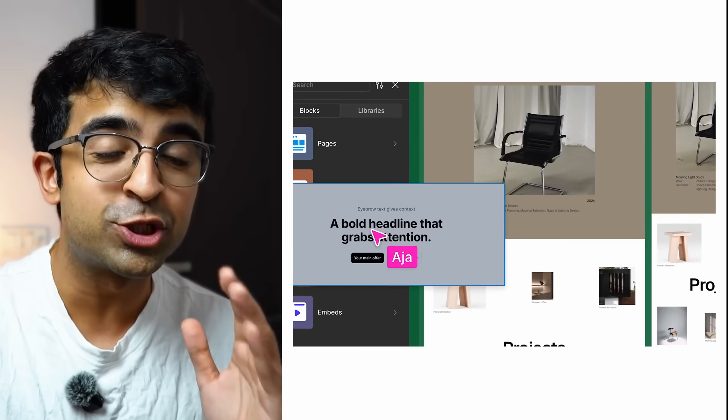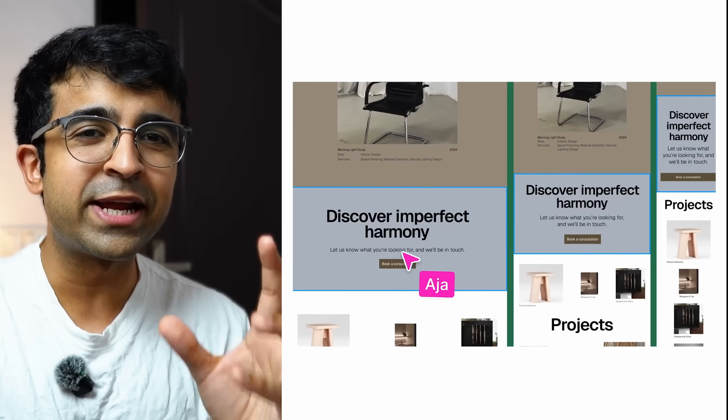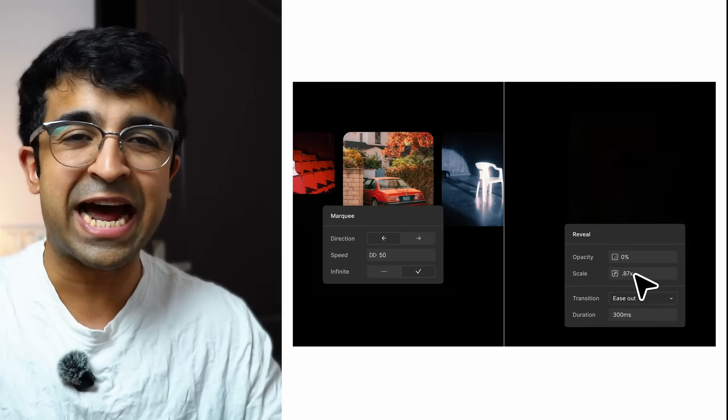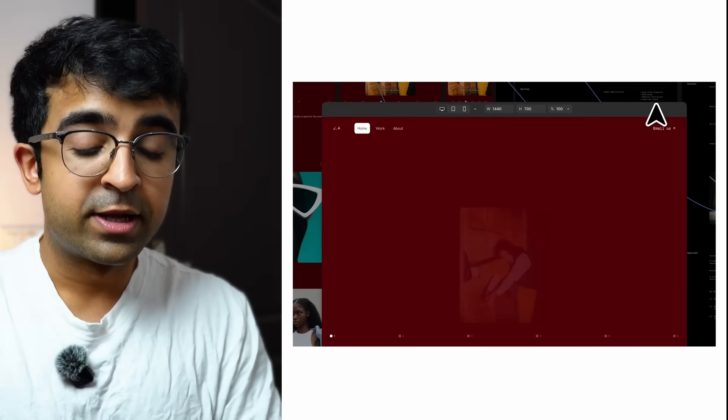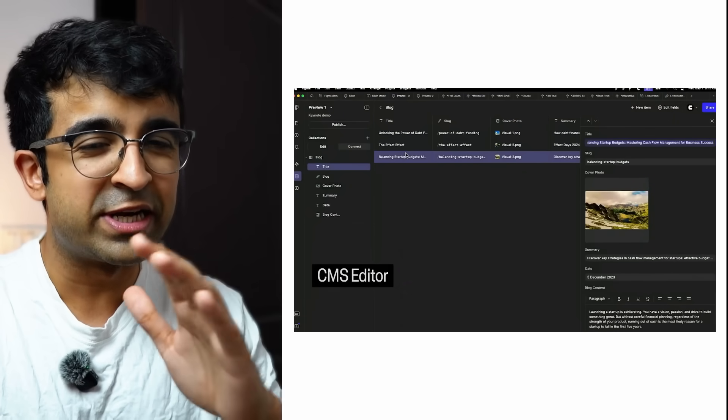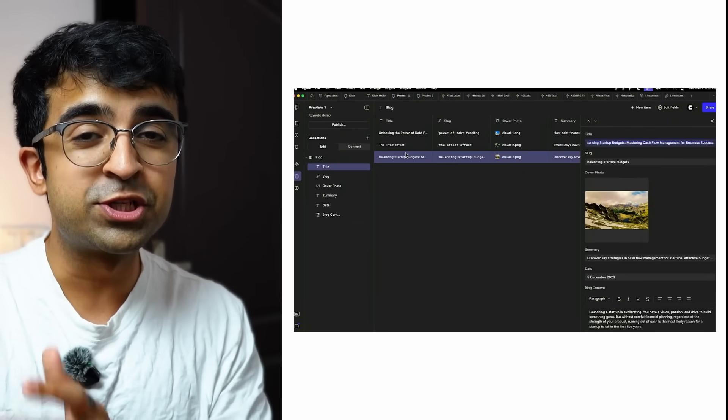Apart from this, they have Figma CMS coming very soon this year. It allows you to create a blog or add other dynamic data to your websites, making it much more useful than just a static one-pager. The Figma Sites feature is live now — probably already available for most users by the time this video is out.